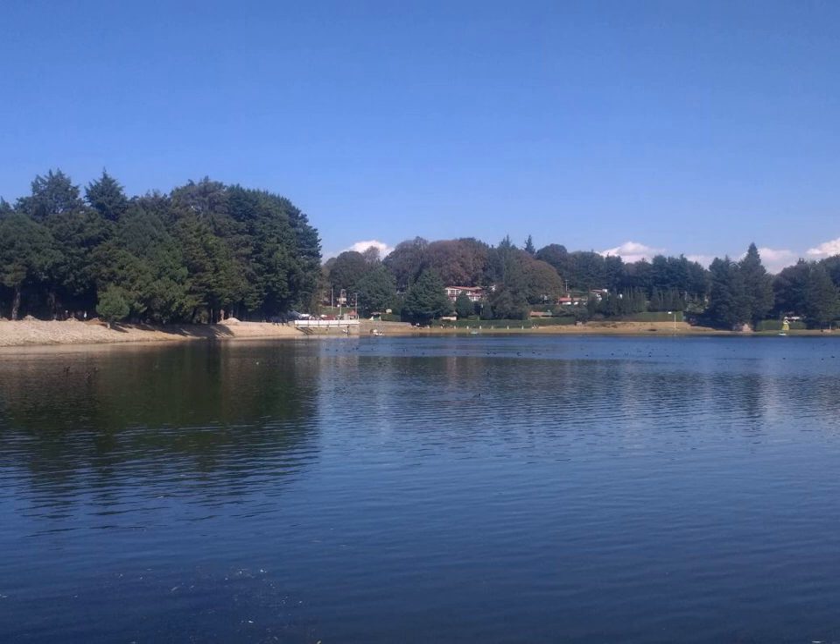Parsnip canker is a serious disease of this crop. Black or orange-brown patches occur around the crown and shoulders of the root accompanied by cracking and hardening of the flesh. It is more likely to occur when seed is sown into cold, wet soil, the pH of the soil is too low, or the roots have already been damaged by carrot fly larvae. Several fungi are associated with canker, including Phomopsis complanata, Ilonectria radicicola, Itersonilia pastinaceae, and I. perplexans.